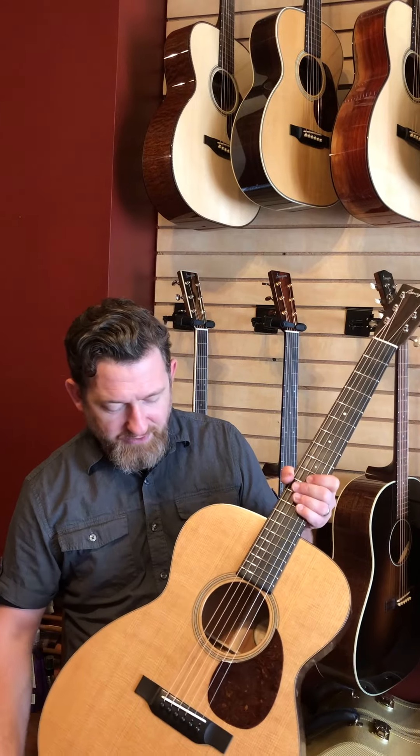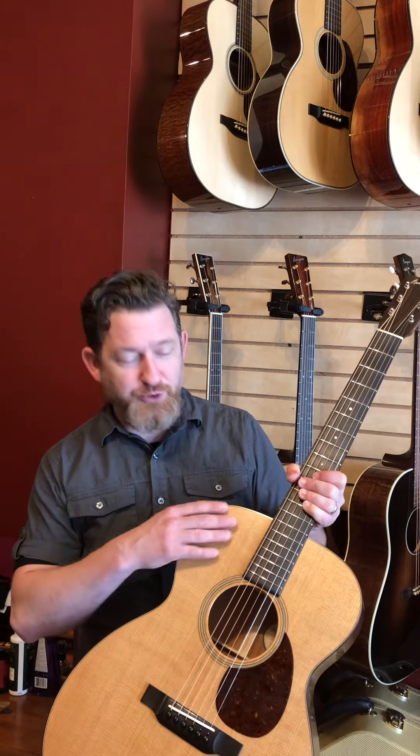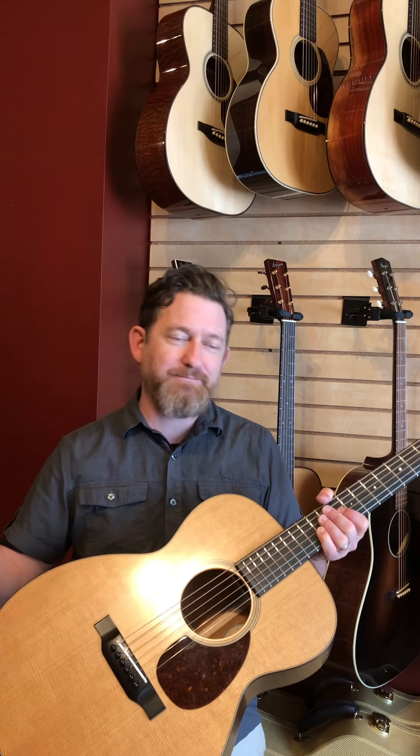This is the Generation Series OM model. It features an aged tone — or torrified — Sitka Spruce top. It has a beautiful satin finish, and it's also loaded from the factory with an LR Baggs Lyric pickup system for those moments when you may need to plug it in.